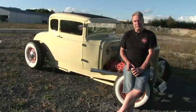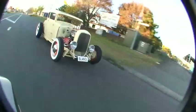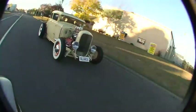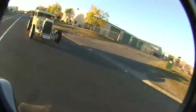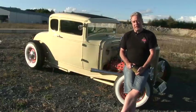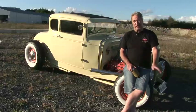Well, my F100 was supposed to be the last one, now this one's supposed to be the last one. But we're going to build a nostalgia drag car now, and that's going to be the last one.